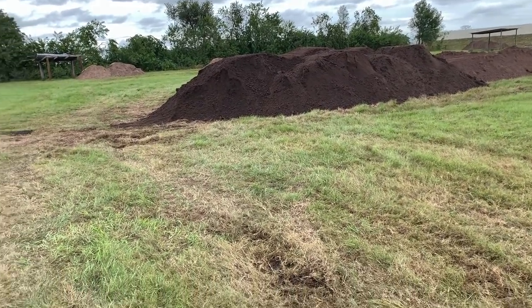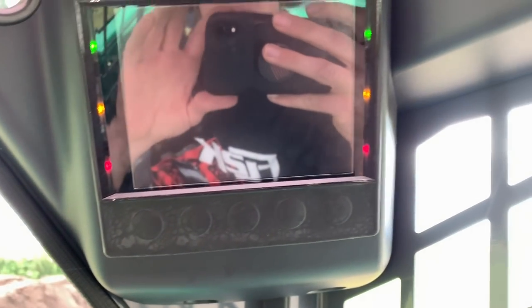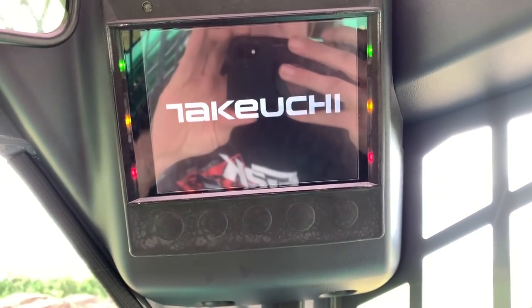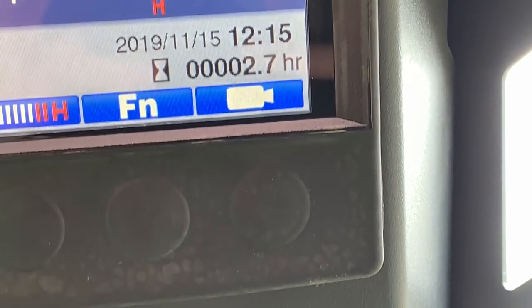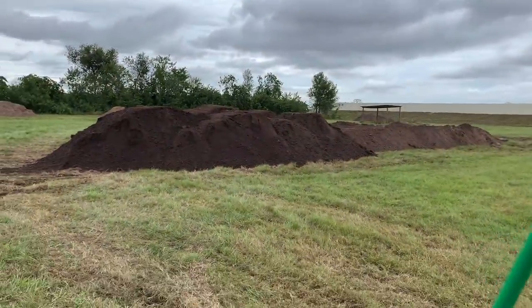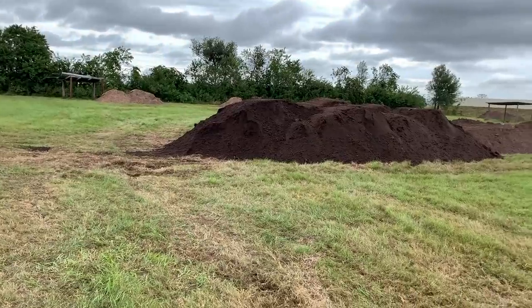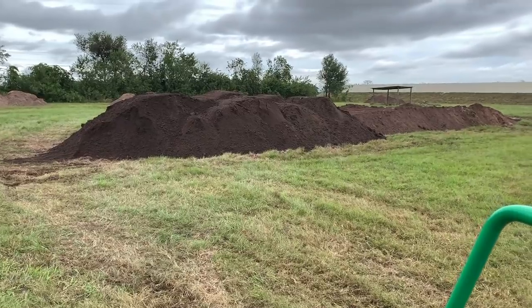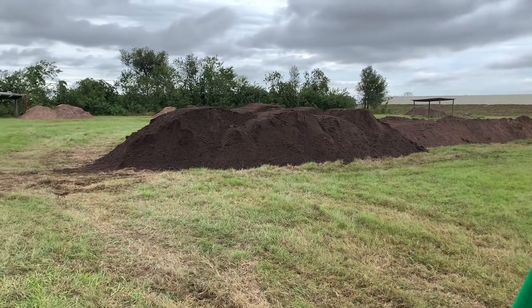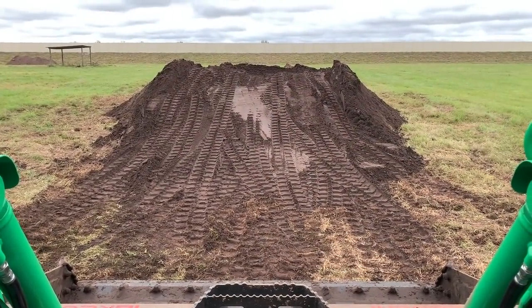Alright guys, we're in my backyard sitting in a rental skid steer that I got — they dropped this thing off brand new, it's got two hours on it, had one hour when I got here. We're going to build a dirt track in the backyard for the side-by-side blog guys so we can race some side-by-sides when they get here. This is going to be a giant tabletop — just got some more dirt dropped off, so working on it.